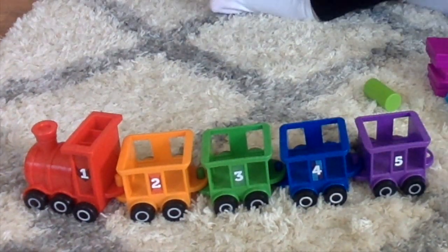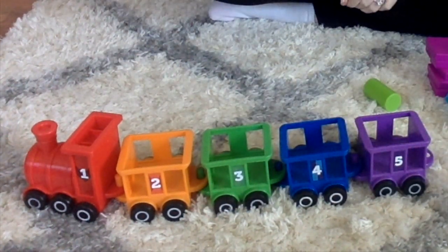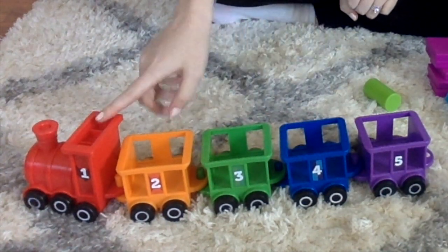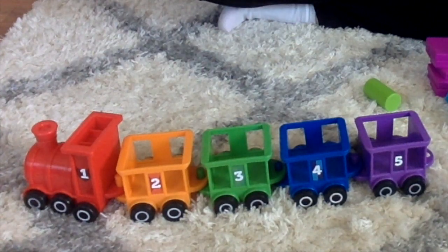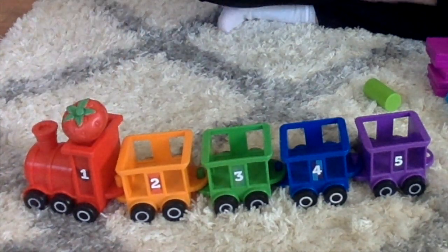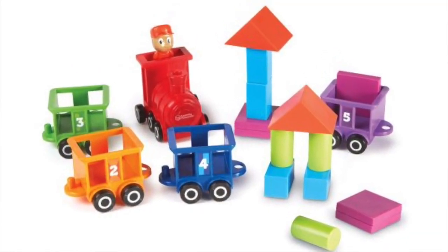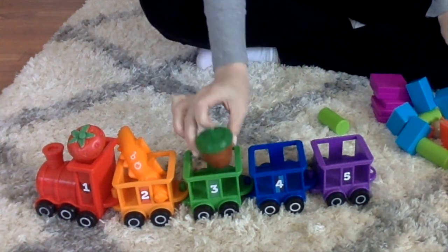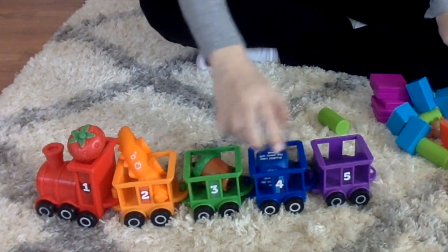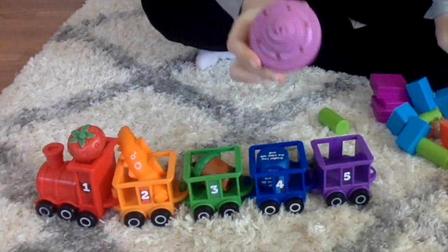Another game you can play with the Choo-Choo Color Train is finding other items to place in the cars that match the correct color. For example, this strawberry is red so I'm going to put it in here. I have an orange alligator so I'll put it in the orange cart. I have a green acorn, a blue cube, and a purple cupcake.